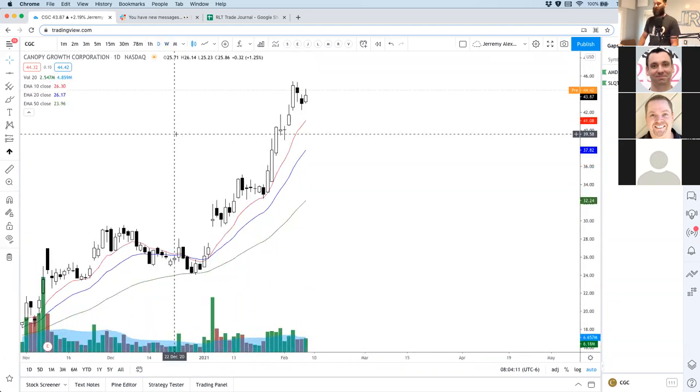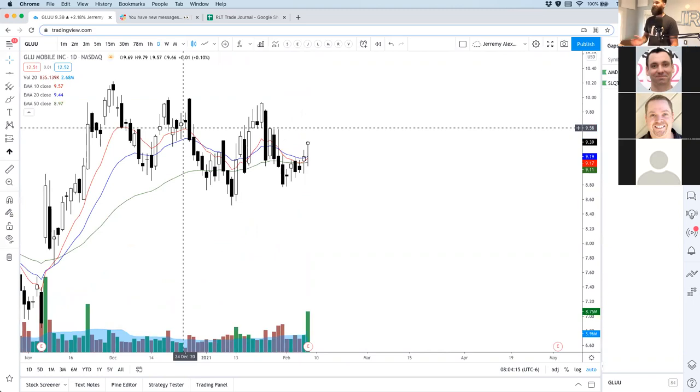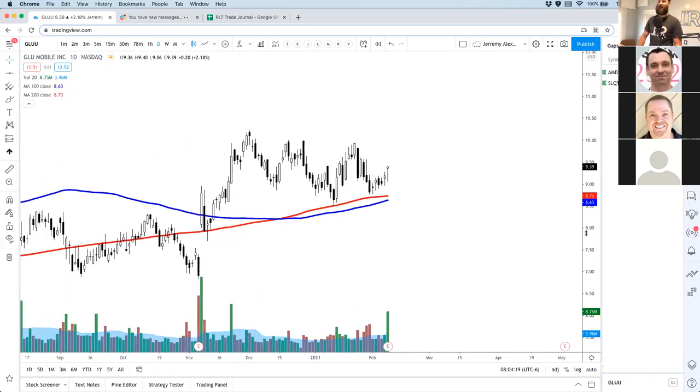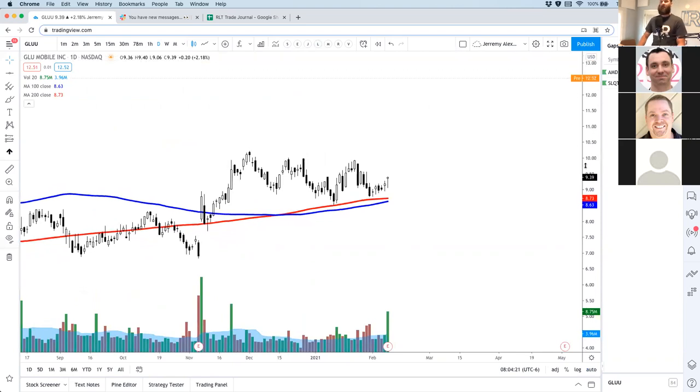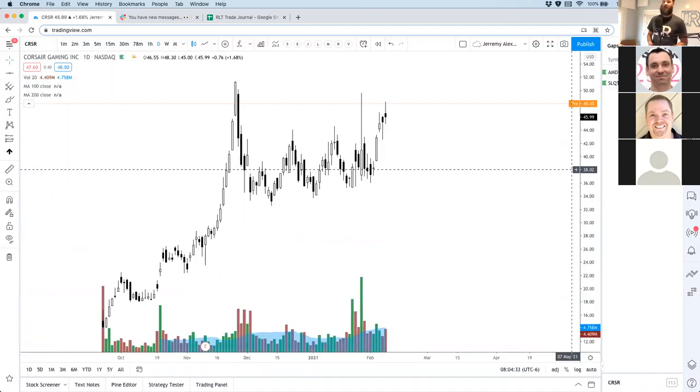So try to buy as low as you can on CGC. GLU Mobile, ticker symbol GLU — we've been looking at this one. This one's a buyout, I believe. Congratulations to anyone in GLU Mobile — nice gap up to $12.52 on buyout news, which is awesome. Corsair Gaming is gapping up some — CRSR.